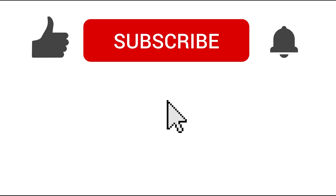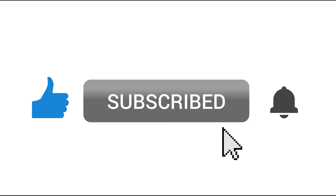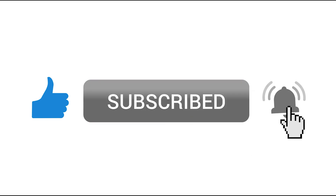Don't forget to click the like button if this was valuable for you. For more lighting product spotlights, tips, and education, please hit that subscribe button. You can even turn on notifications by clicking the bell so you'll know exactly when we upload new content.